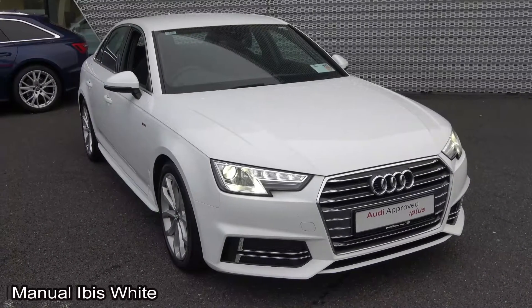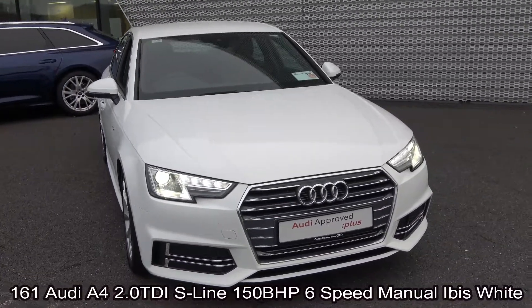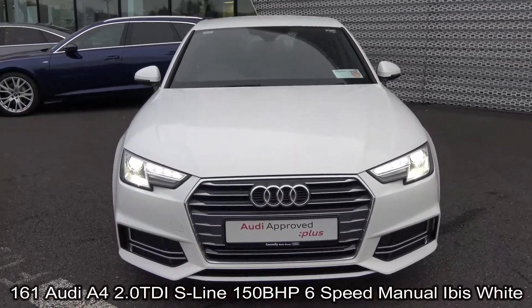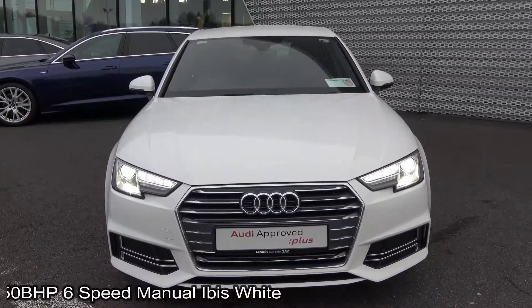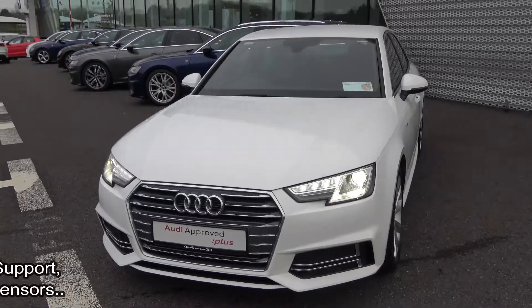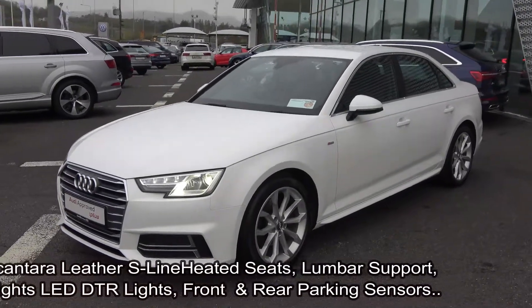Hello and welcome to Audi Sligo. Today on display we have this 2016 161 Audi A4, powered by a 2.0 litre TDI engine producing 150bhp. This is the S-Line model with 6-speed manual transmission, finished in a stunning Ibis White exterior with black alcantara leather upholstery on your S-Line seats with electric lumbar support for additional comfort.